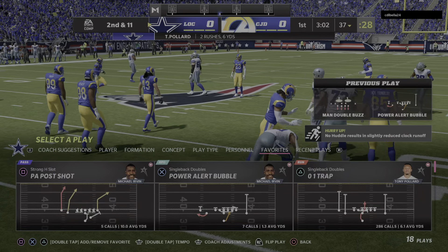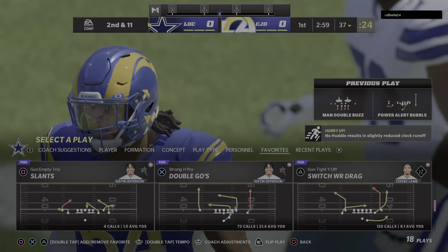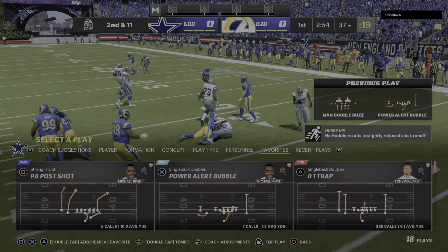Now you put the offense in a position where every series they have to work hard to pick up first downs, and you tend to stall them out when you do that. First quarter, second and 11 at the 37.